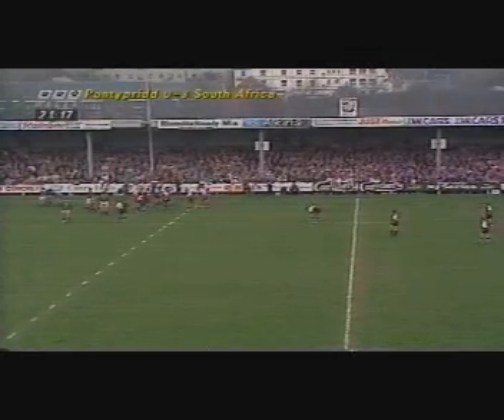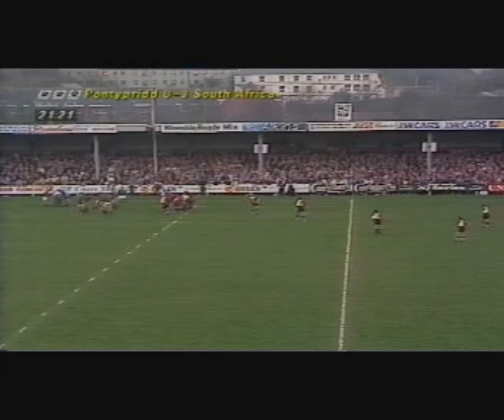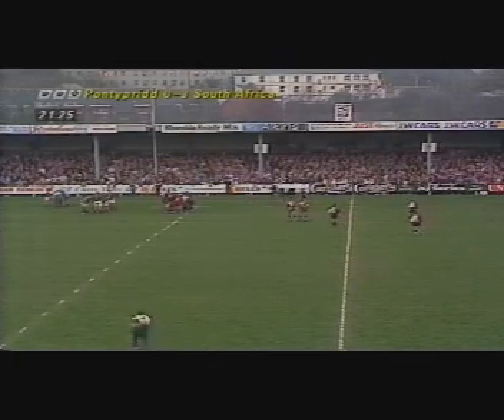He was plagued by injuries early on in the tour, and since then hasn't been able to fight his way into that test line-up. I'm very impressed with the way Pontepri are making South Africa play. They're making them contest the rucks and mauls, they're making them contest the line-ups. That's basically what South Africa do to the opposition very often, because they command first-phase so effectively.